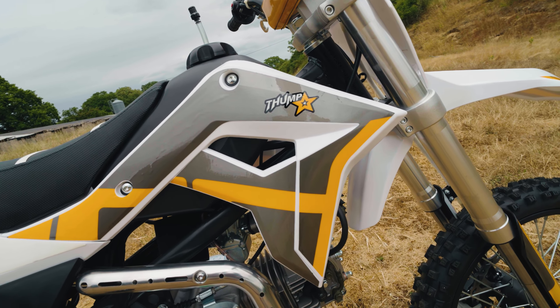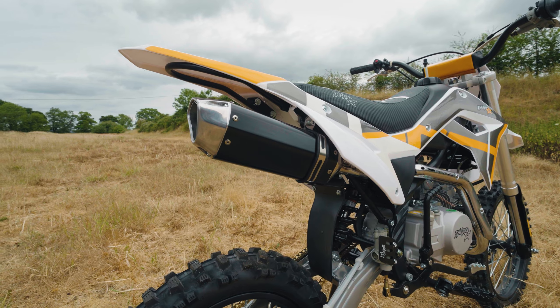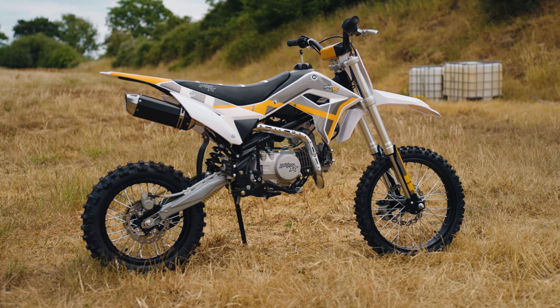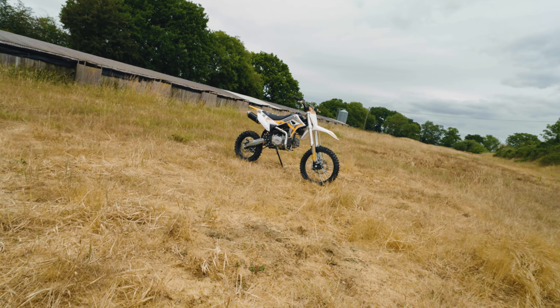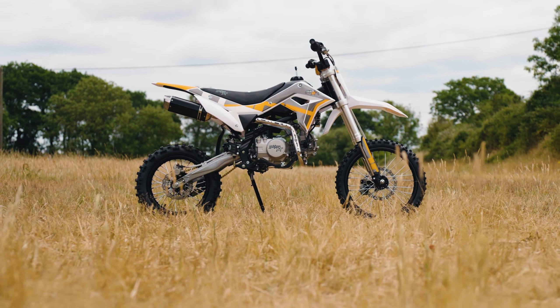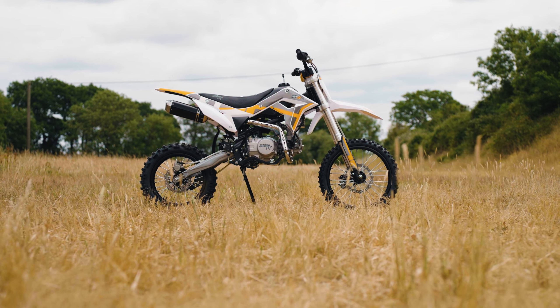The Thumpster range will continue making waves in the pitbike world, pushing the boundaries for what a pitbike should be. This Thumpster 140cc is for the pitbike rider that wants the feel of a bigger bike. Get ready to unleash the thrill with the Thumpster 140cc pitbike.